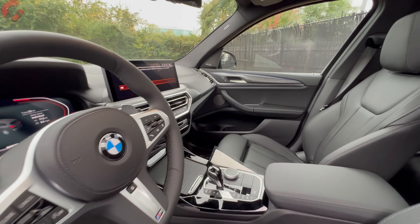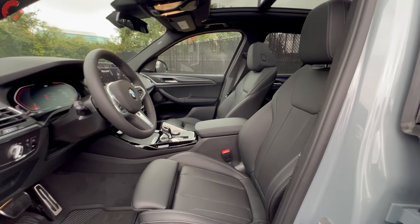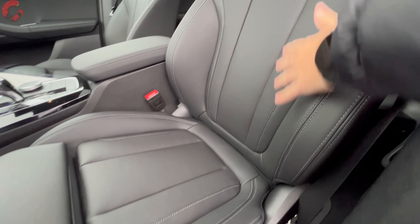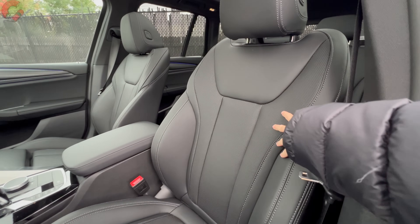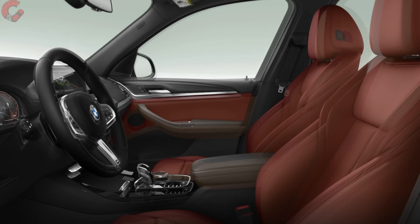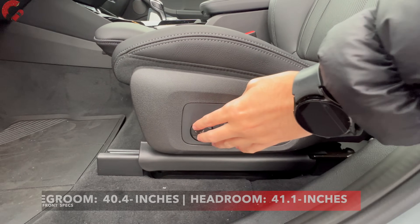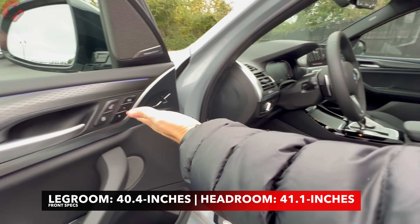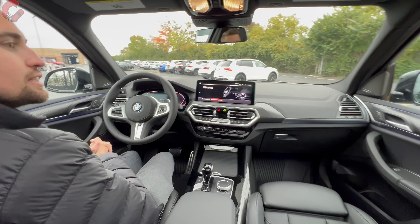Let's start by talking about our cabin material and color choices. You're going to have standard Sensatec faux leather seats — that's what we have on today's example. You can also upgrade to real Vernasca leather if you prefer. Regardless, you're going to have several color choices: this is black, but you can get beige, cognac, and even a red option. As far as the seats themselves, we have many ways of adjustment including four-way lumbar support, a manual thigh extension, and memory seats located up on the door trim.